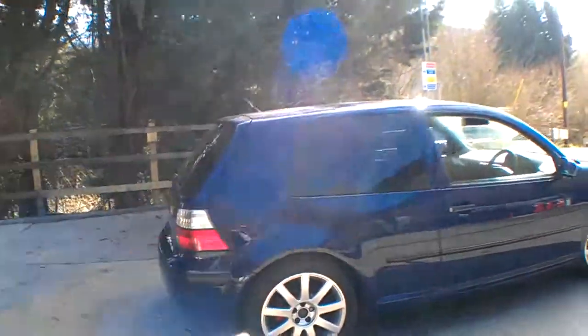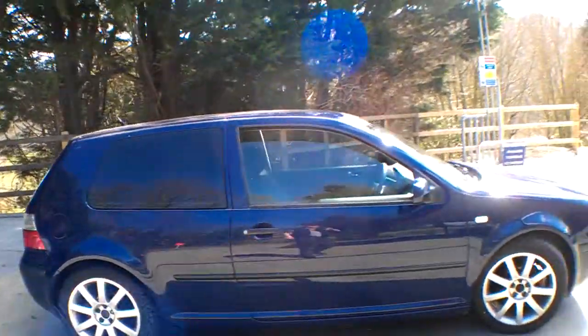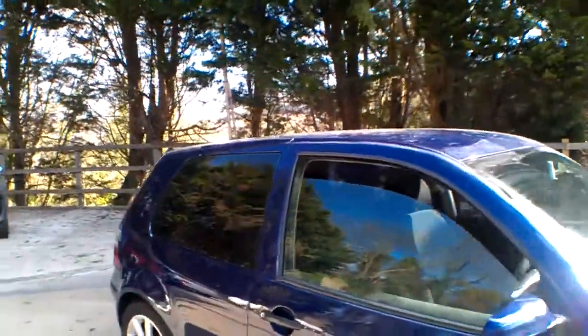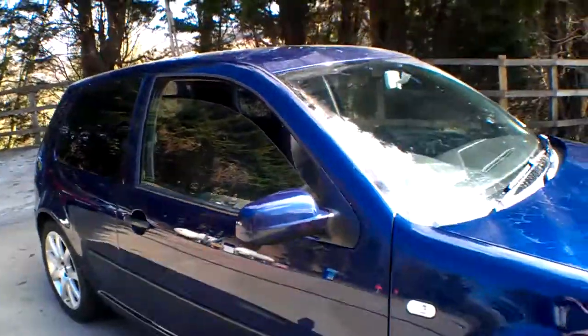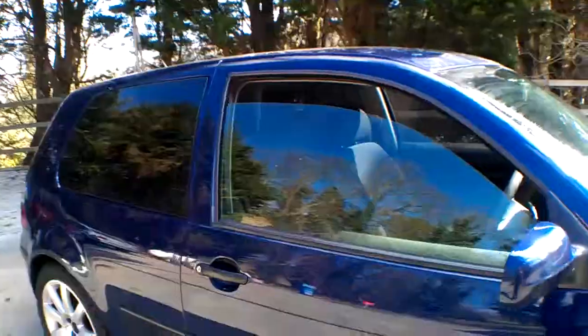I've driven the car for about 20 miles and it drove very well. I've given it a rough clean — just washed it off and blown out the inside with an airline and a basic hoover, so it's just as it's come. The glass is all good and it's tinted — a heavier tint at the back, slightly lighter up front — hopefully all within legal tolerances.